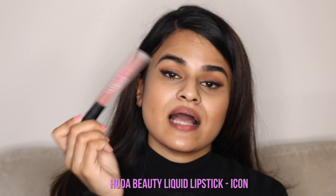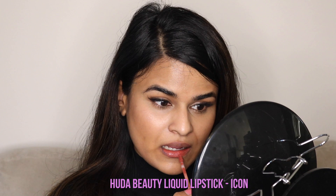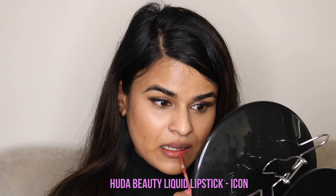The next liquid lipstick is also by Huda Beauty, and this is in the color Icon. Icon is like a terracotta color — more orangey brown than the pinky sort of nudes. This is one of my absolute faves — this is my OG liquid lipstick, the one I first got. It's very similar to Trendsetter in terms of formula and everything. It smells the same, and it doesn't really taste like anything, and it takes 15 to 30 seconds to dry.